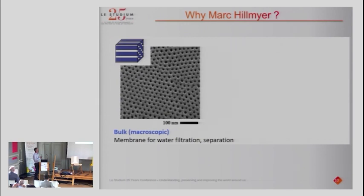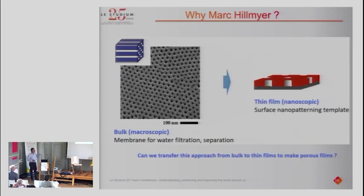Starting from PS-PLA, you can first self-assemble it to produce cylinders, orient them, and then selectively remove the PLA to produce a nanoporous ordered periodic system. This image from Mark Hillmeyer's group shows the internal structure of PS-PLA after selective extraction of PLA — beautiful small pores of 20–30 nanometers that can be used for membranes, water filtration, and separation of molecules. When we saw this paper, we immediately said: why not use this system to make those thin films using the same method, depositing the polymer on a substrate and then selectively removing the PLA?